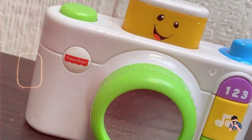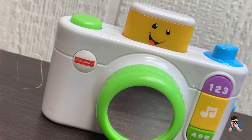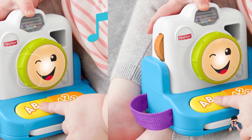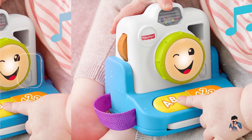Durability: constructed from durable materials, the Fisher-Price camera withstands drops and rough handling typical of young children. It is designed to endure everyday play and maintain functionality over time, ensuring long-lasting enjoyment.